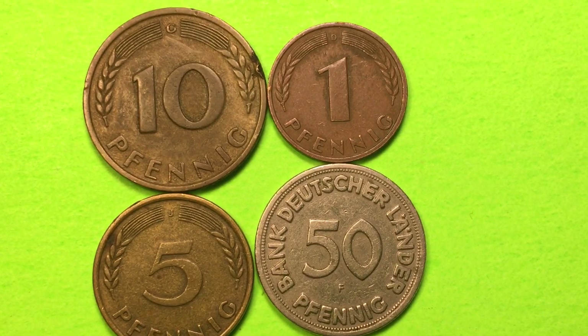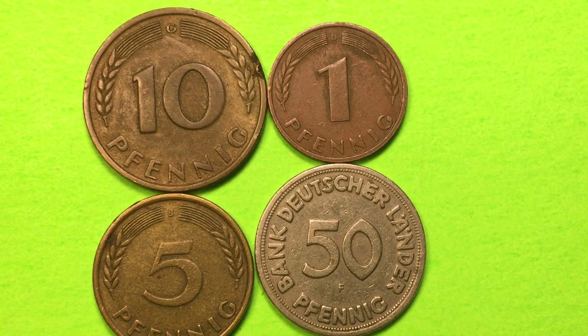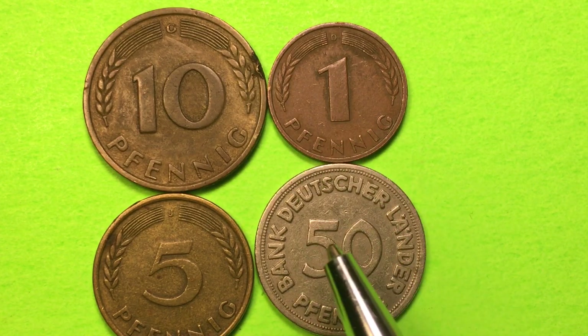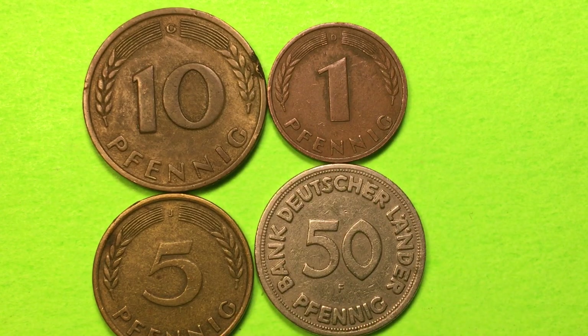These are post-World War II coins from Germany which were released by the Allied forces under the auspices of the Bank Deutscher Lander. You can actually see the Bank Deutscher Lander on this one. These ones all face one way and this one faces the other so we can get the values on them. There's also something else on all of these coins besides the values, and that is the mint marks.